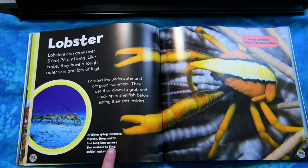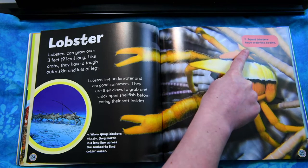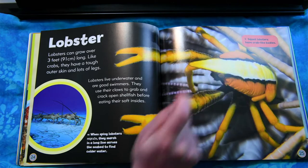When spiny lobsters migrate, they march in a long line across the seabed to find colder water. Squat lobsters have crab-like bodies.